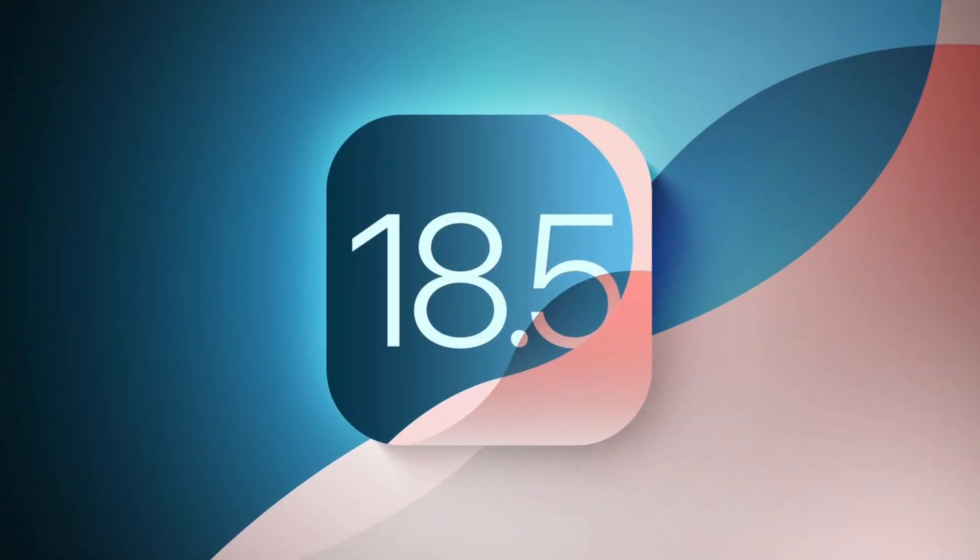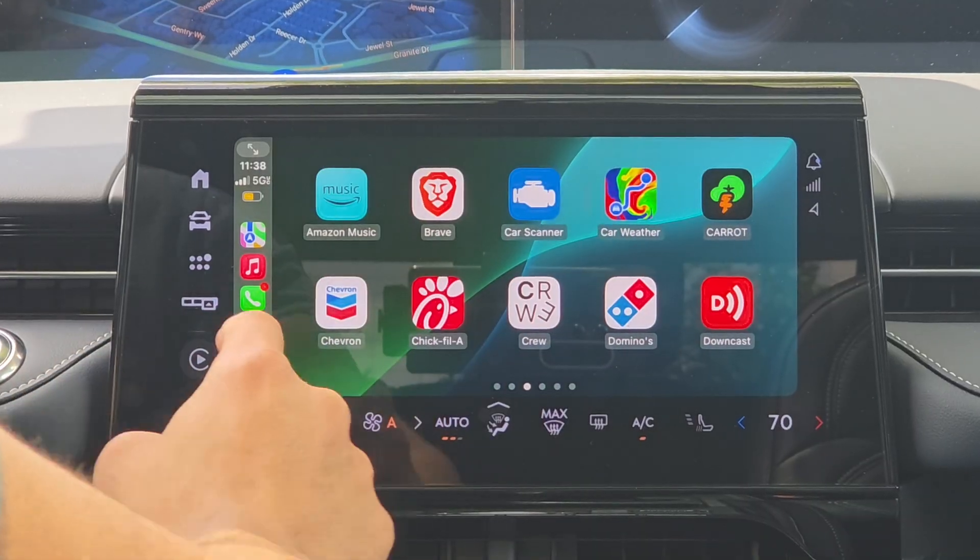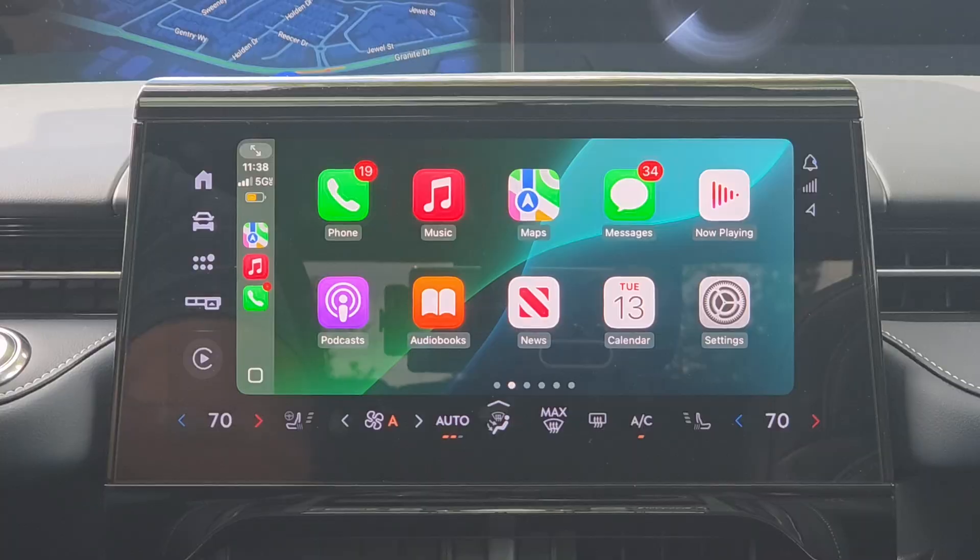iOS 18.5 is officially released to the public and we have it installed on our devices. In this video, we're going to go through memory lane and cover all the new changes added on iOS 18, since we are in the last stage of iOS 18. Next month is when WWDC takes place and we get the first hands-on experience on things expected on iOS 19, including possibly a whole new redesigned CarPlay experience. Let's cover everything we know so far and the recently added changes for Apple CarPlay. Timestamps will be in the description below.